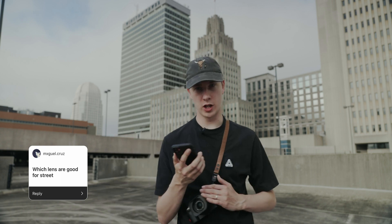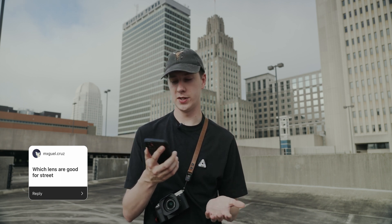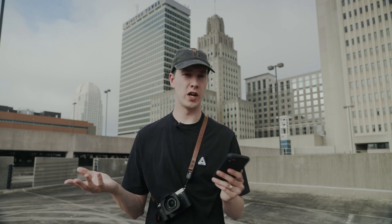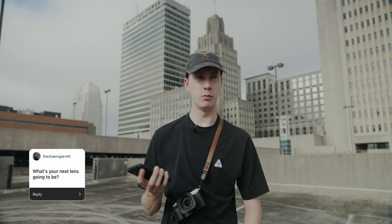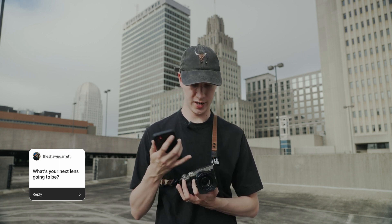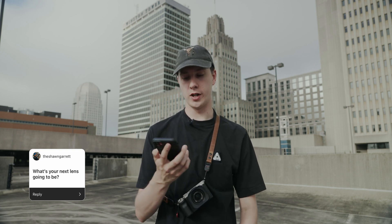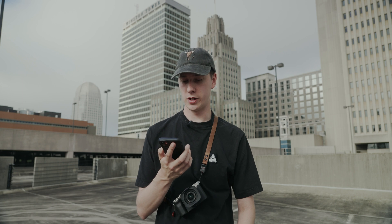Which lenses are good for street photography? I'll mainly talk about Sony lenses, though you can use full-frame equivalents on Canon, Fuji, or anything else. 28mm is a very popular street photography focal length, as is 35mm. I'd say 50mm and 85mm are also what I'd recommend. As for my next lens: I recently got the 24mm G lens, and I think I want to pick up the 50mm G lens as well — so my bag would carry a 24, 35, and 50. I've never actually owned a full-frame 50mm before, so I'm looking forward to that.